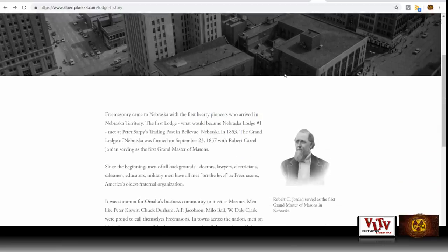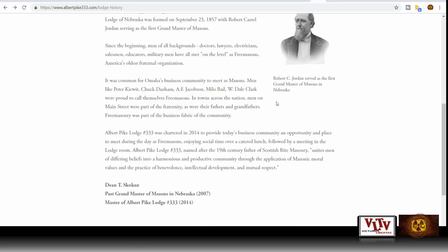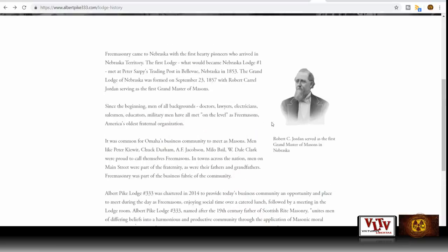Freemasonry came to Nebraska with the first hardy pioneers who arrived in Nebraska territory. It was common for Omaha's business community to meet as Masons — men like Peter Kiewit. That's the company that's over there at Lake Oroville right now fixing the dam — looking for gold. Albert Pike Lodge No. 333 was chartered in 2014. I think it's so interesting that this company was founded by Freemasons and now they're working on — perhaps mining for — gold.